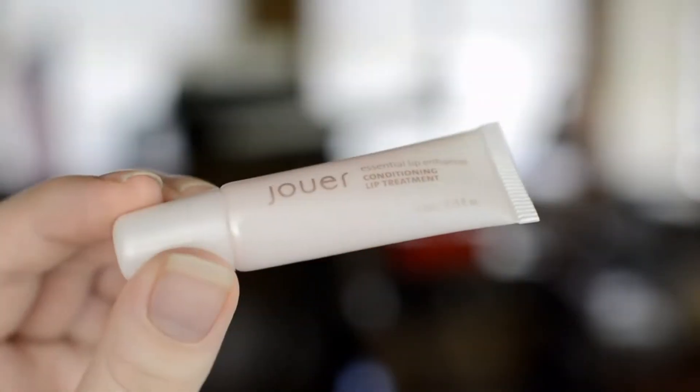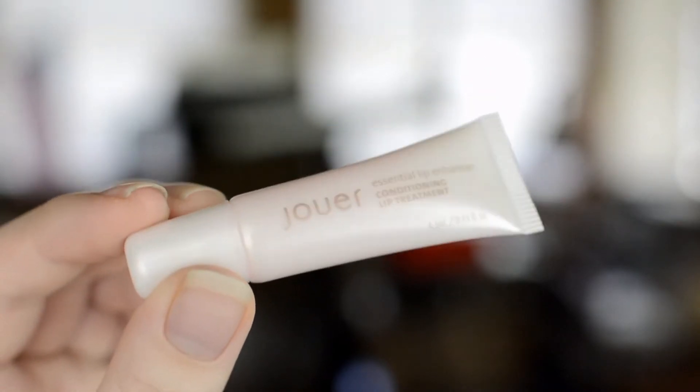The next product on the card is from Jouer, which is awesome. I've been wanting to try this brand but I've never bought anything from them before. This is their Lip Enhancer and the full size is $16. The card says this fan-favorite lip treatment perfects your pout by nourishing lips and smoothing fine lines while leaving a translucent pink tint all in one swipe. From what I read on Birchbox's site, it's also supposed to be slightly plumping, which makes sense. Let's see how this works.